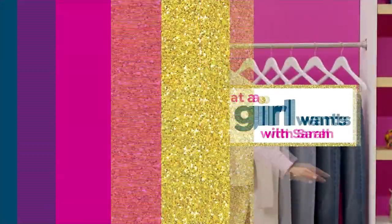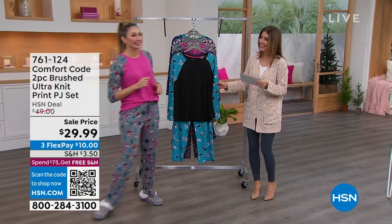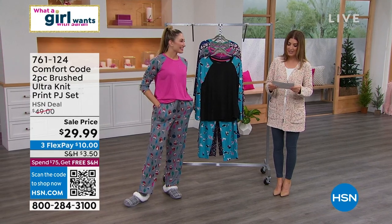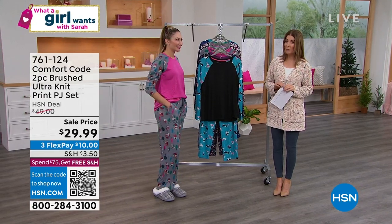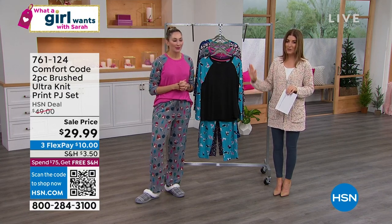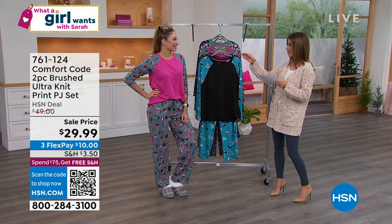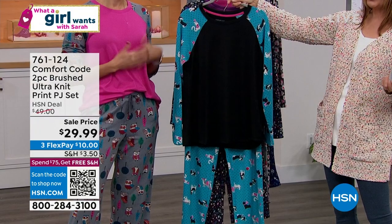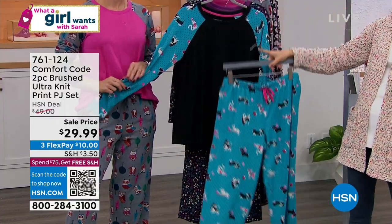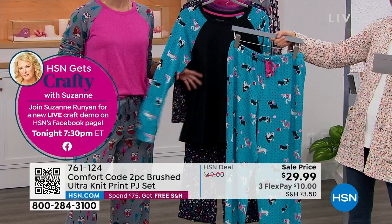What a girl wants is to really put on her PJs and have a glass of wine. These PJs just went on sale — we took $20 off the price. They're not $49 anymore; they're $29. They're adorable and fun — you get both the top and the bottom for $29.99. This is Comfort Code by Cuddle Duds, so you get some of the best fabrications in the world. You're getting a cool raglan long-sleeve tee and a pull-on pant with a drawstring and pockets.